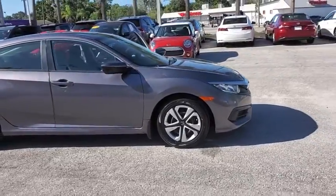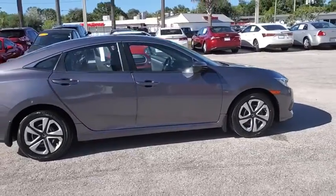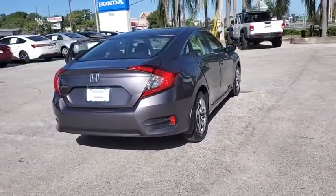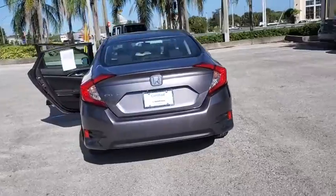Stop by and take a look at the 2017 Honda Civic. Practical, awesome gas mileage, and incredibly reliable. This vehicle has less than 30,000 miles.